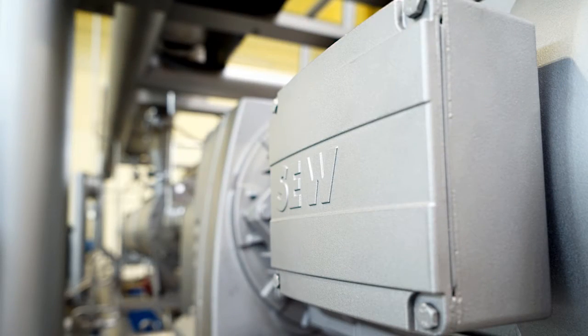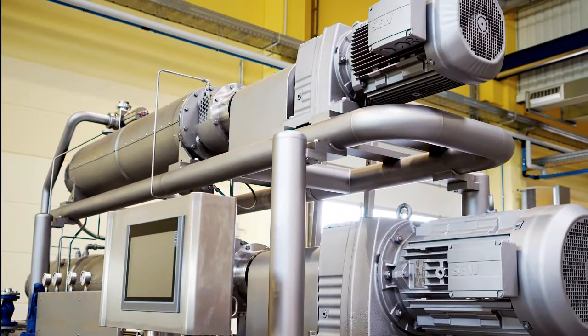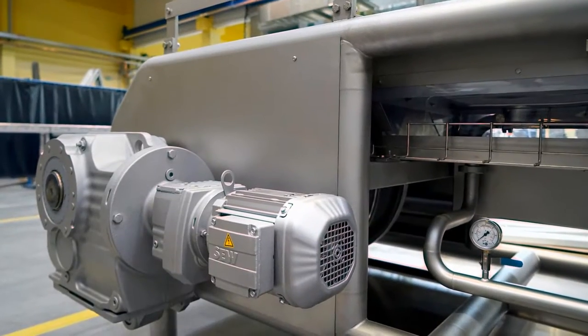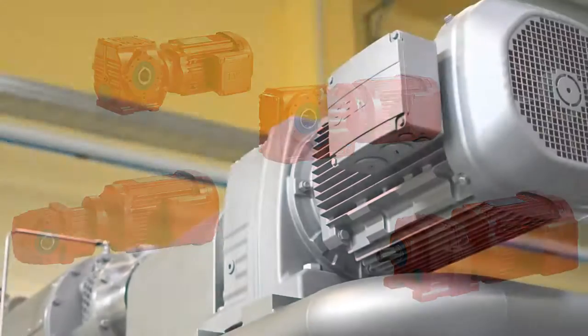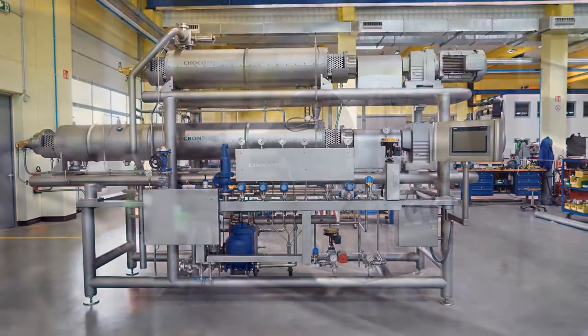Drive technology from SEW EuroDrive is a major factor in the machine's high energy efficiency. Chakotech has been using motors, gear units, and control systems from SEW EuroDrive since the 1990s. For example, SEW gear motors drive the rotors of the micron continuous tableting machine, tempering belts, and agitators.